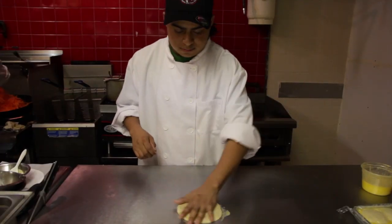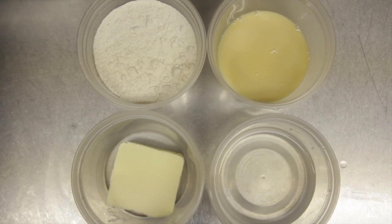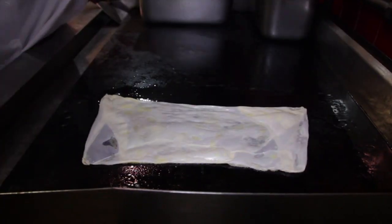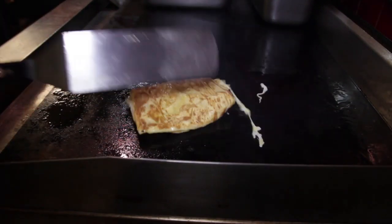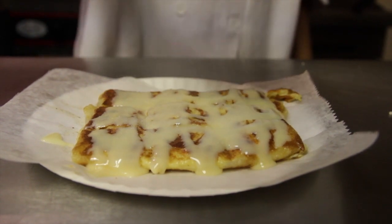His line cook makes the roti, which is a flatbread with flour, condensed milk, water, and butter. He flips it in the air like a pizza, drizzles it with butter, folds it, butters it again, puts it on a hot griddle, and covers it with a layer of egg and thinly sliced banana. Then he folds it another time, cooks it on both sides, drizzles it with condensed milk, and sprinkles it with salt and sugar. The result is somewhere between a crepe and French toast.